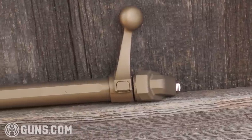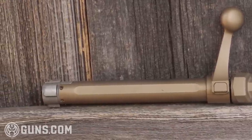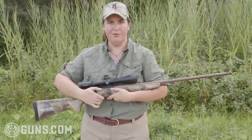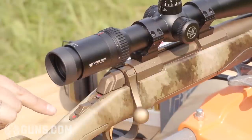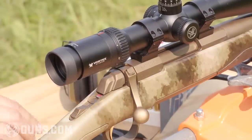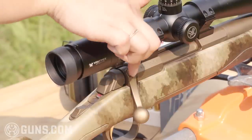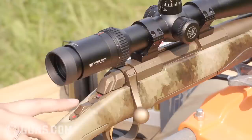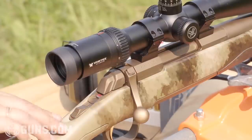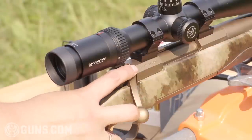Another nice feature on the Browning is the bolt. Not only is it Cerakoted in burnt bronze, but we have a short bolt throw of 60 degrees, giving plenty of clearance for whatever optic you mount. They also have a bolt release button, so you can have the safety on safe and still open the bolt without switching the safety off. All you need to do is press that release button and you can open the bolt while the rifle remains on safe.